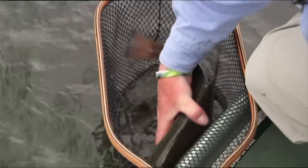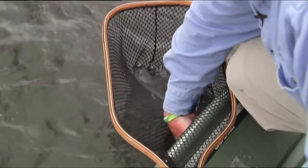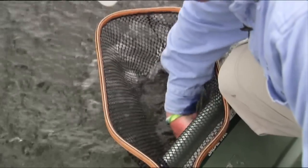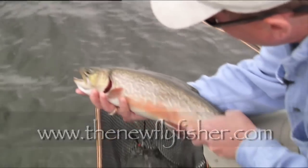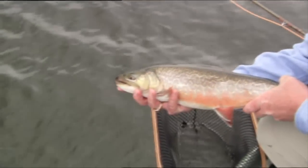We have run out of time, but be sure to watch for part two of New Lake Strategies with Phil Rowley and Bill Spicer. For more information on today's show and others in our series, visit us on the World Wide Web at www.thenewflyfisher.com. From all of us here at The New Fly Fisher, thanks for joining us. Tight lines and we'll see you next time.